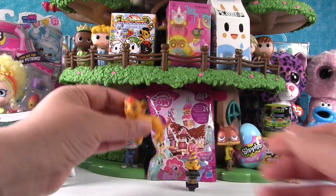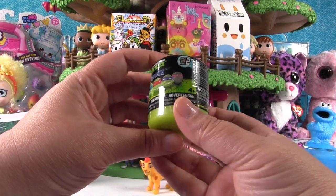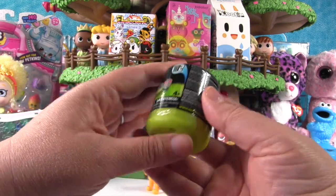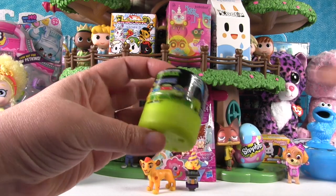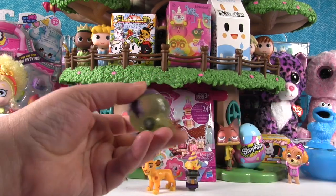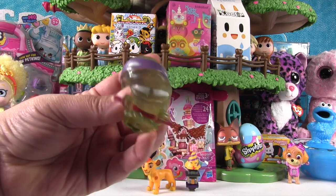Now it's Teenage Mutant Ninja Turtle Mashems time — this is series two. I hope we get Donatello. Who do we have? Oh, that is Donatello — purple! Purple turtle! Did you guys know we got to meet the turtles in New York at Toy Fair?